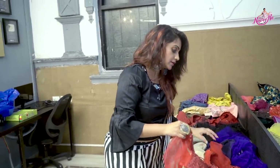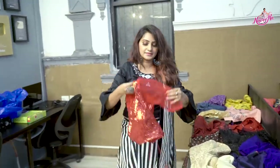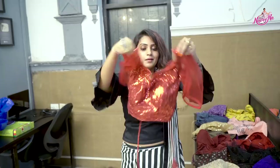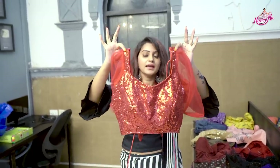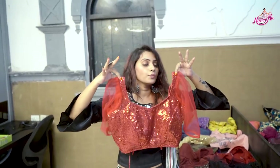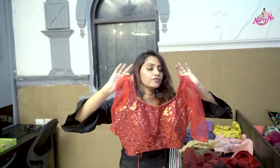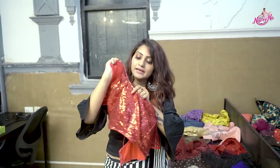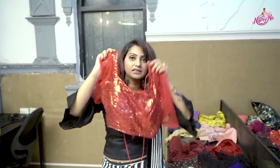Last but not the least, my favorite blouse — a red shimmer blouse. This is my party blouse for night parties. You can wear this blouse with an opposite color, chiffon, and georgette saree. It is a complete red color sequin work blouse.